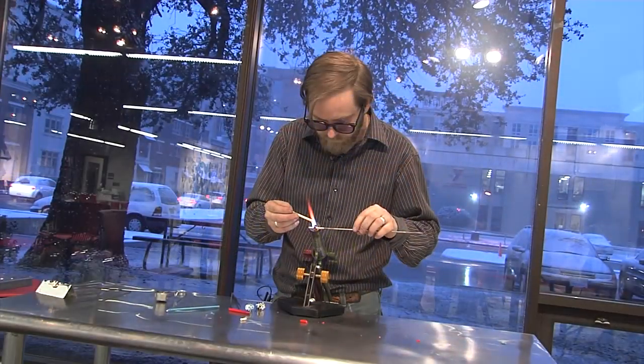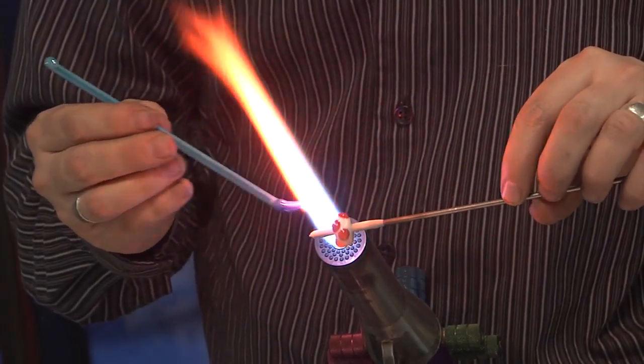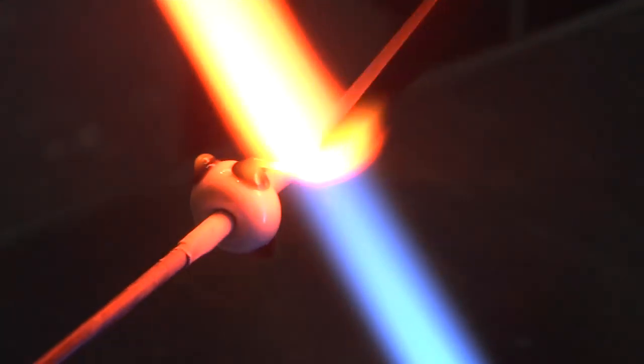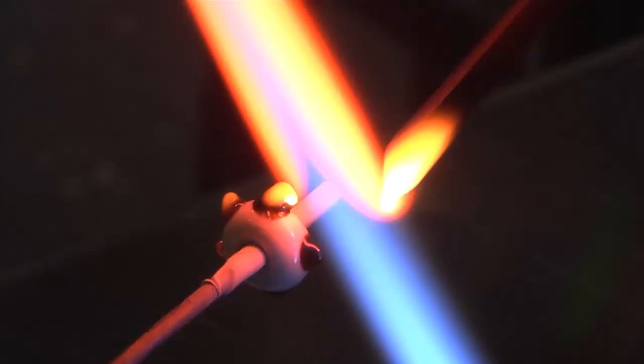I have some examples of items that were flame worked: beads, which is what I'm going to show you on the torch today, and also marbles. These are really small scale items. One thing about working on the torch is you can get very intricate detail, such as these small dots on the beads.